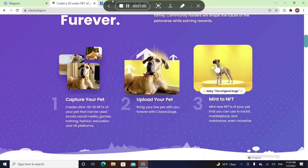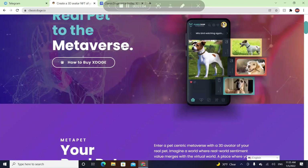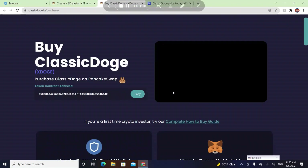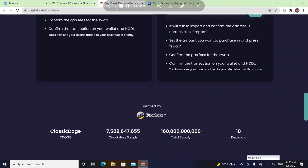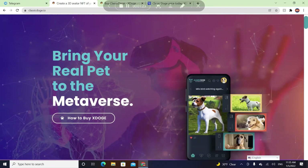The tagline is 'Bring your real pet to the metaverse.' You can buy it from PancakeSwap, Trust Wallet, MetaMask, and it's verified by BSC. I would say it's a trustworthy coin that everyone should consider investing in, because I think it's better than Meta Pets — they are into the metaverse and real-life pets.